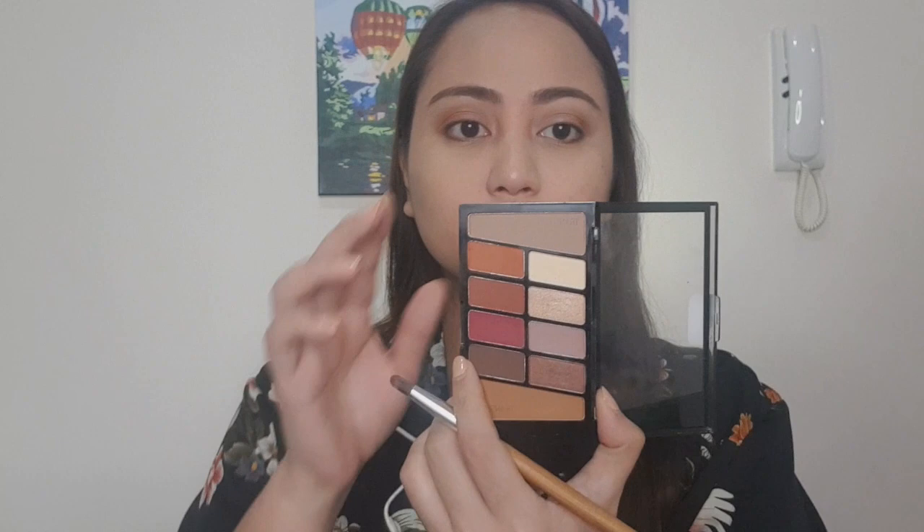Sunod naman natin itong si number 6, which is color tan. Kuha lang din tayo ng isa pang fluffy brush. After that, gamitin naman natin itong si number 4. So naubusan ako ng brush — kamay na lang natin. Next color na gagamitin natin is si number 9, itong dark brown, at ilalagay lang natin siya sa outer corners of our eyes para madrama.